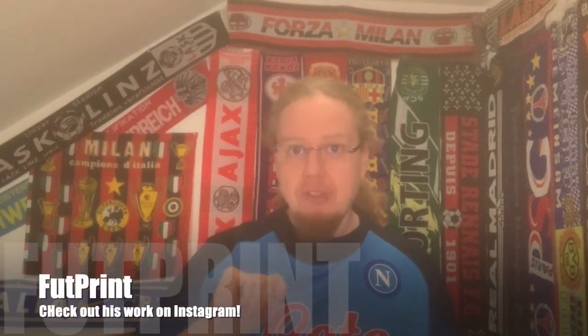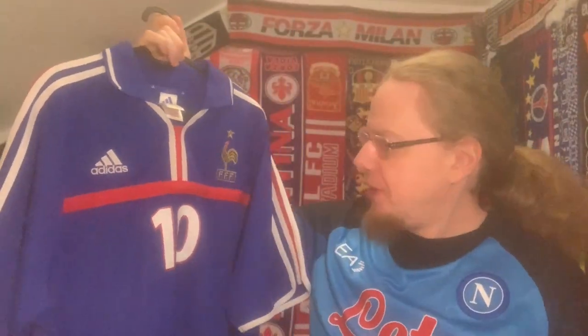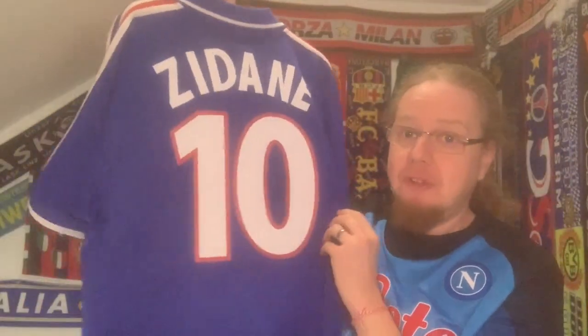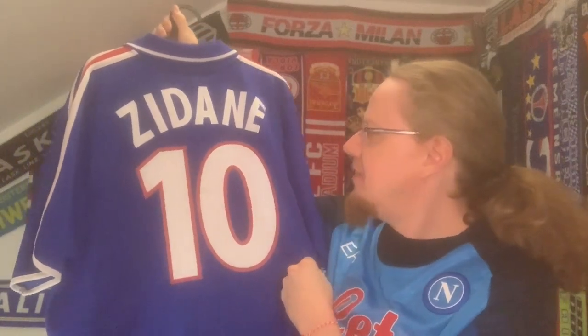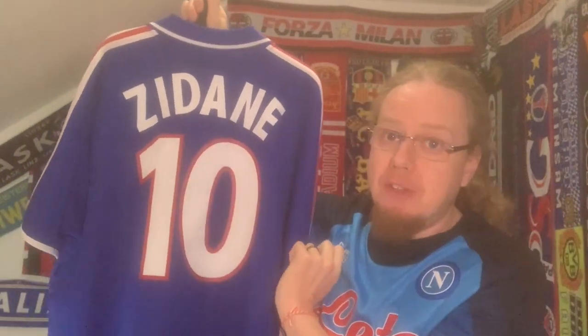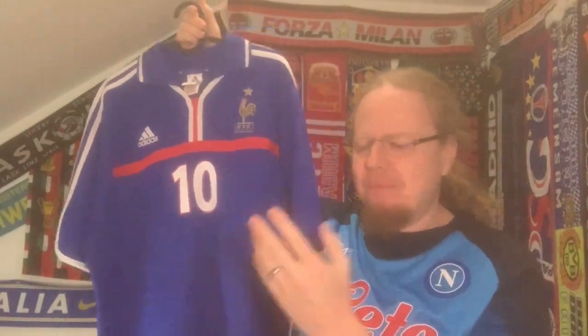Those restorations have been done by Andy's buddy at Footprint, who already restored the Zidane shirt for me. Let me pick it from the rail — this beauty from Euro 2000. He added the front number and also the back number. I'm really pleased with it. The version on the left was from the previous print that was a little bit smaller, but I'm quite pleased that I have this one up and running again.